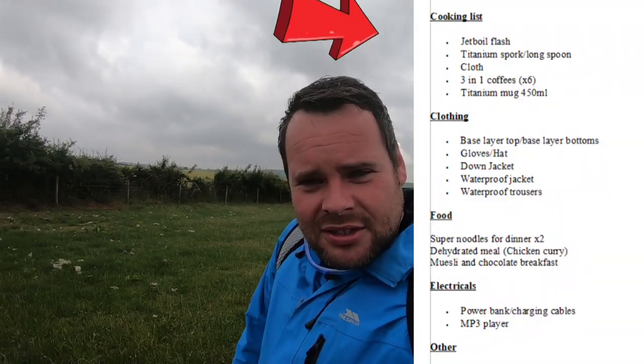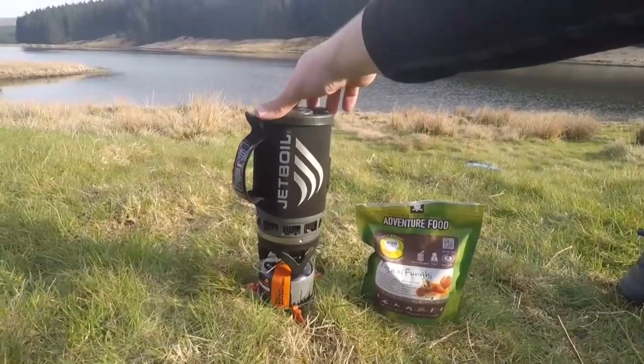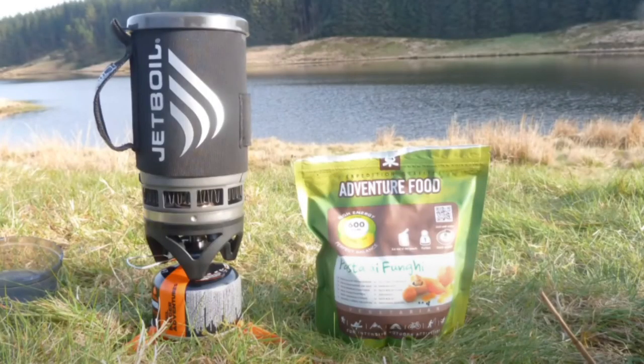Next is the cook kit. I have a few different types, but my two favourites — the first being the Jet Boil Flash. It boils water in rapid time, though it's really only good for boiling water. It's my preferred choice for multi-day trips. The food I take is mainly dehydrated or wet pouch meals that only require heating up.